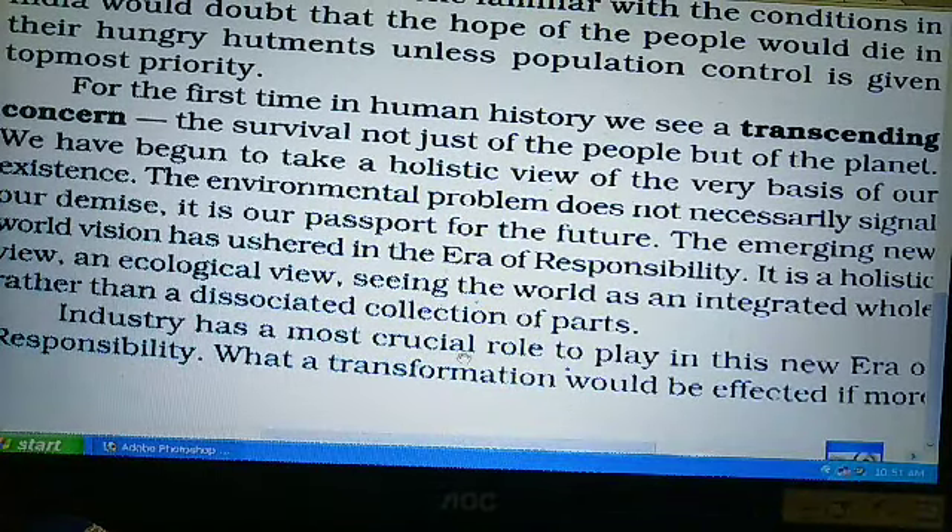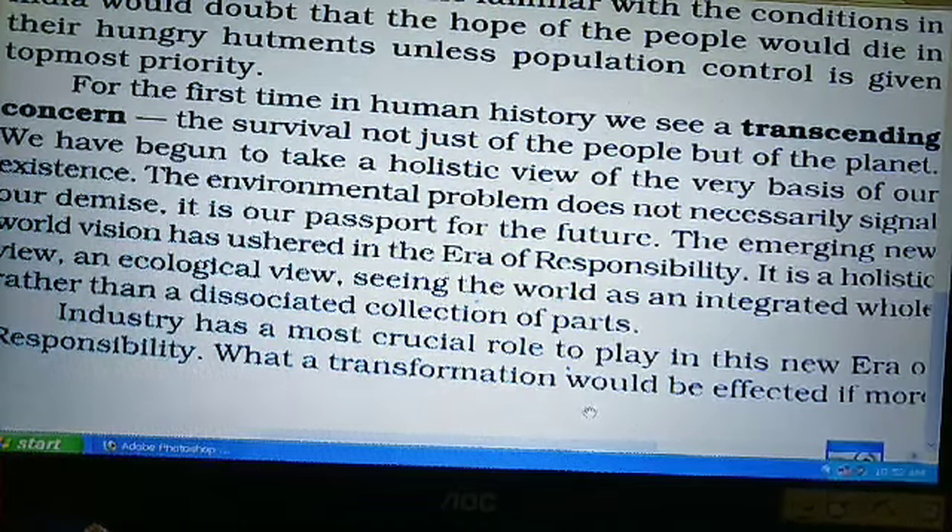Industry has a most crucial role to play in this new era of responsibility. Industry यानि उद्योग — उद्योगों की बहुत ही महत्वपूर्ण भूमिका है इस नए युग में, जिसे हम जिम्मेदारियों का युग कह रहे हैं। What a transformation would be effected — क्या परिवर्तन प्रभावपूर्ण तरीके से आएगा — आगे देखते हैं।